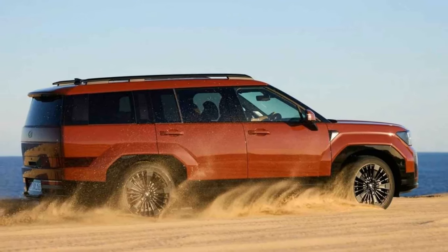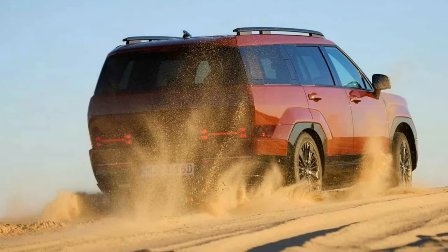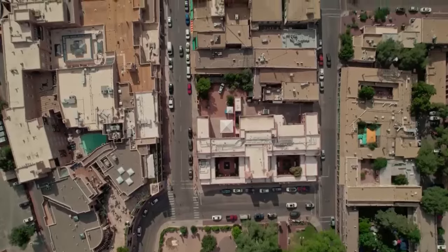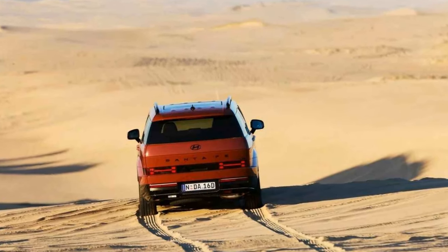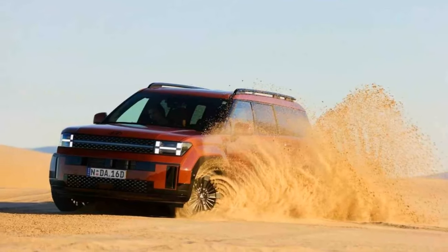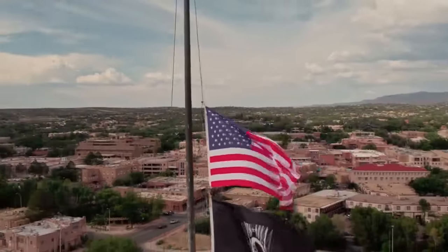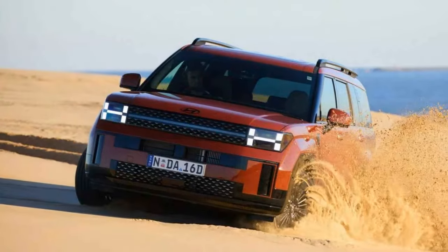The new Santa Fe is larger than its predecessor, measuring 4,830 mm in length, 1,900 mm in width, and 1,720 mm in height, with a 2,815 mm (110.8 inches) wheelbase. This makes it 45 mm (1.7 inches) longer, 60 mm (2.3 inches) taller, and gives it a 50 mm (1.9 inch) longer wheelbase than the old model. The new Santa Fe's size is even more noticeable in person, thanks to its boxier and more upright design. Australian buyers can choose from 10 colors, including creamy white matte and earthy brass matte.